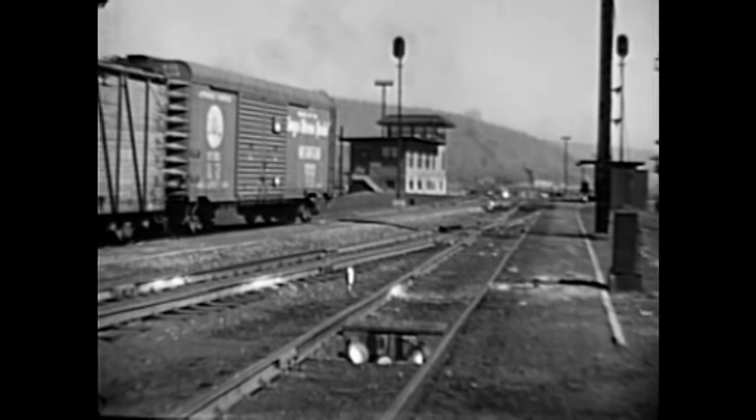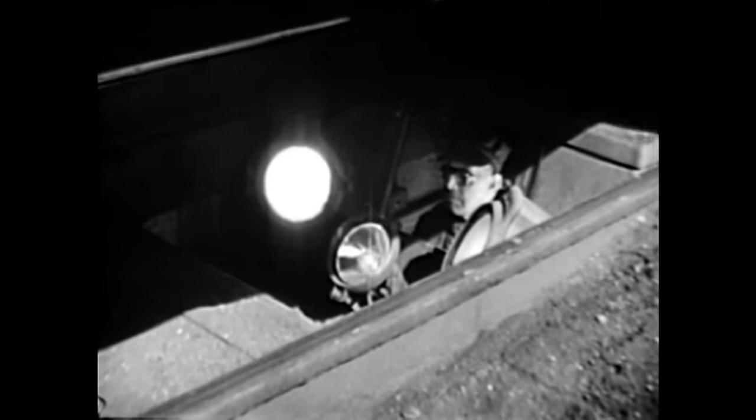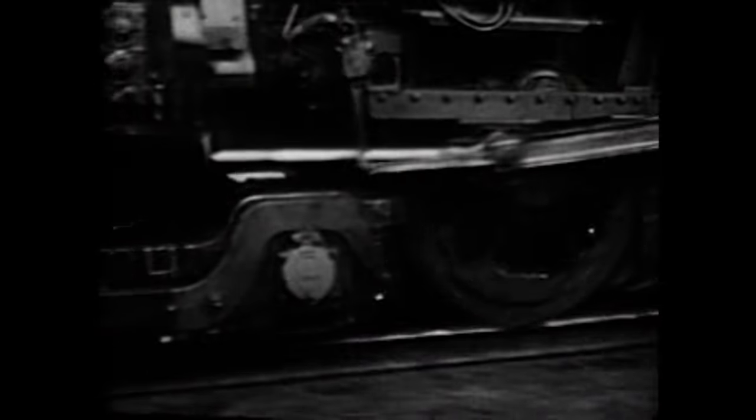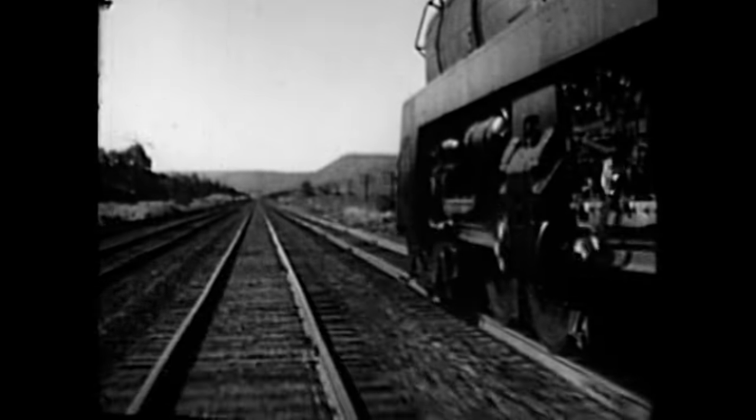All this carnage had to end. So in 1907, the railroads created a regulatory body called the Bureau of Explosives. Unlike some special interest groups, it worked. There's a big reduction after 1907. By the time you get to the 1920s, the dangers of shipping explosives have really receded — in about 15 years, they'd really solved this problem.